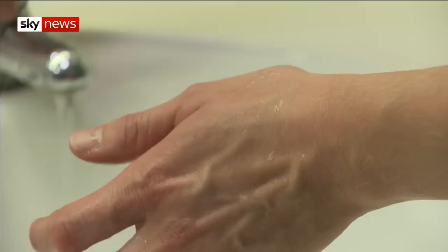The problem is you can't see what lurks within the droplets of water. Only by washing thoroughly every time will germs be stopped in their tracks. Emma Birchley, Sky News.